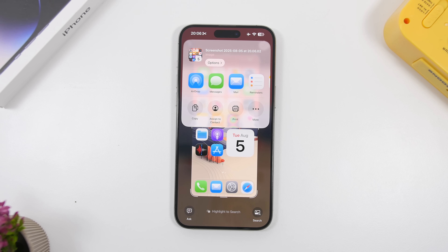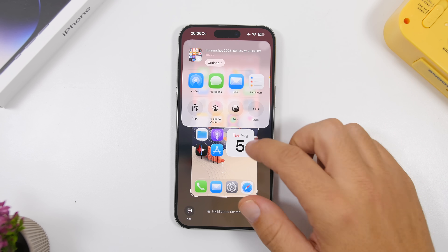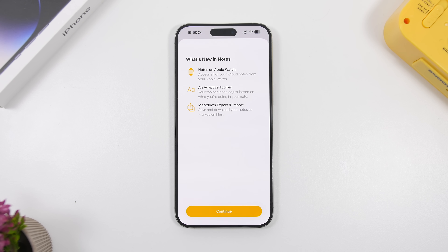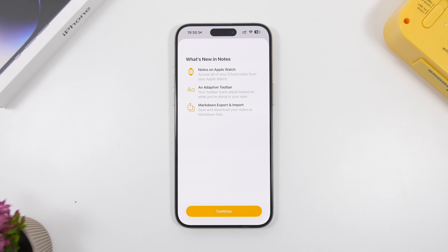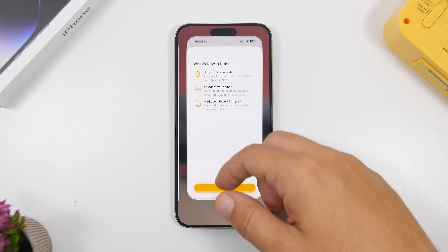We also get a new icon for AirDrop — when you try to share something, you can see a brand new AirDrop icon that looks much better than the old one. Going into the Notes app for the first time, you'll see a splash screen letting you know about the new things you can do with Notes on iOS 26.